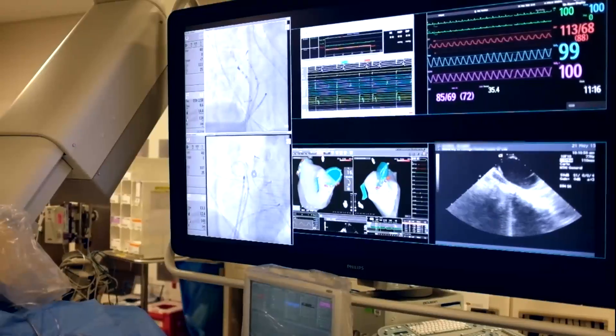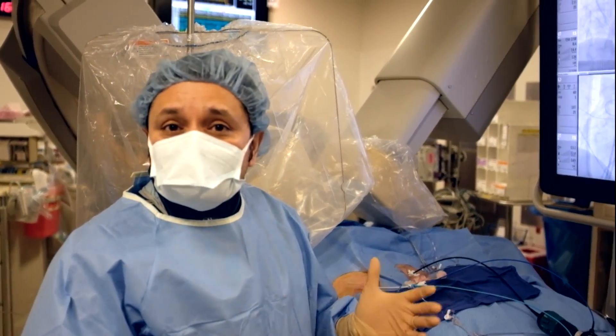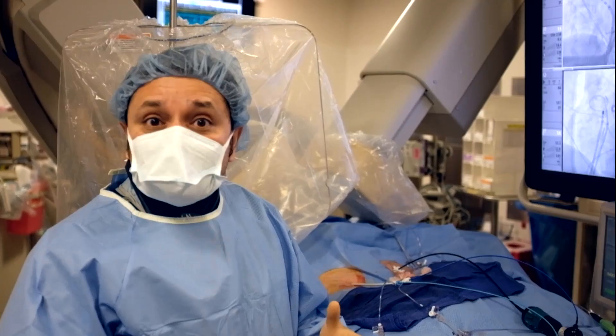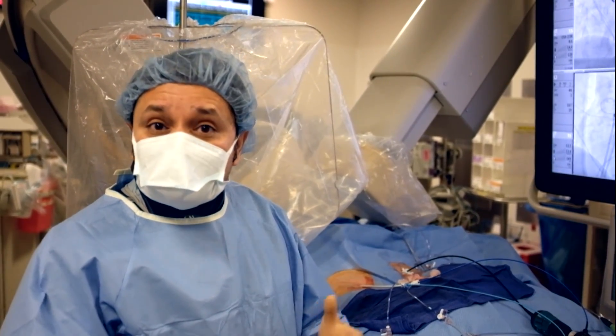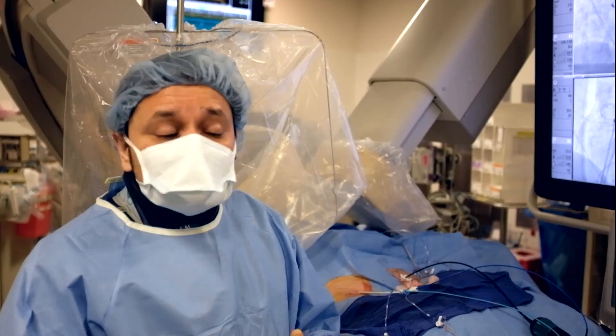This is a special catheter that allows us to measure how much force we need to apply against the tissue. We have data in the medical literature suggesting that the use of this type of catheter really helps patients do better, have better outcomes, and makes it a safer procedure.